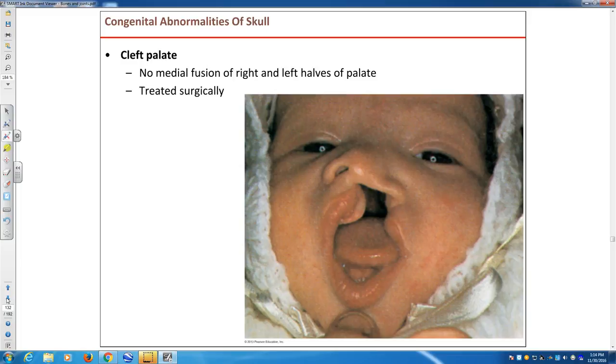Another malformation that's pretty common is cleft palate. It's when the two halves of the maxilla do not fuse. You can see it right here — this formation. It's fairly easily treated surgically. Some estimations suggest that the surgery itself, if you don't have to pay abnormal surgeon salaries — like $1,000 an hour — the surgery itself can be as cheap as $35.